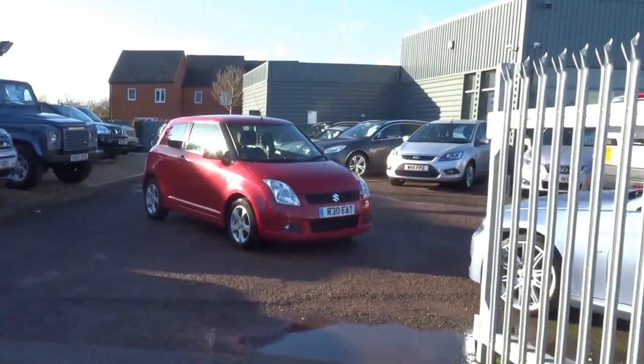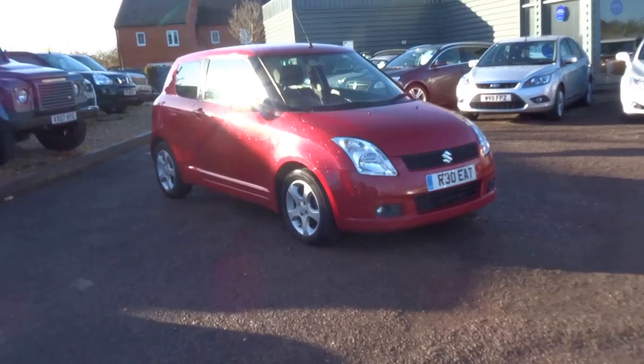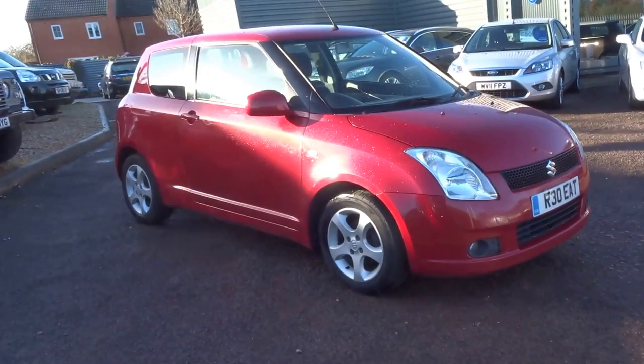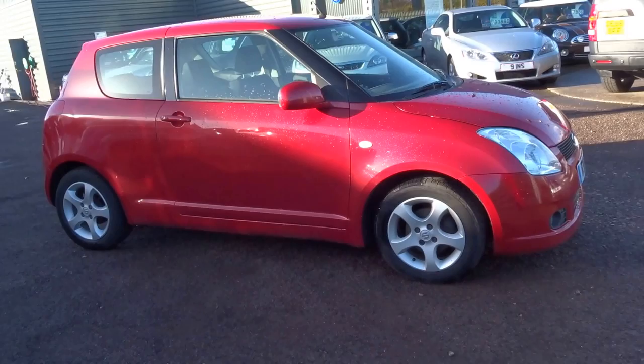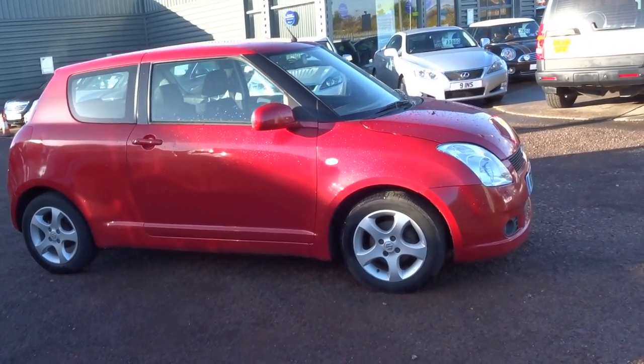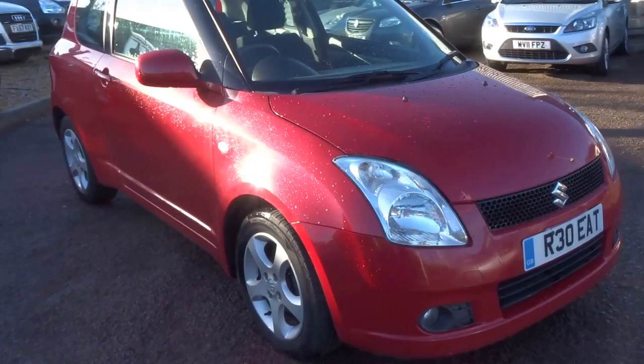Good afternoon and welcome to Sonny Barford. It's George here from Country Car. Today we have this lovely little Suzuki Swift. We took this car in part exchange and we're now advertising it for sale. As you can see it's a lovely little red car, perfect little first car or a runabout for somebody.